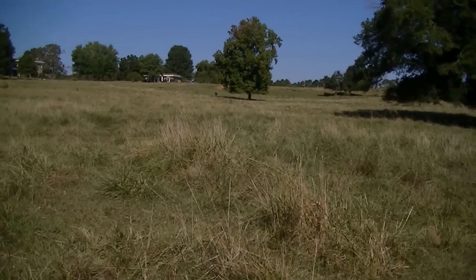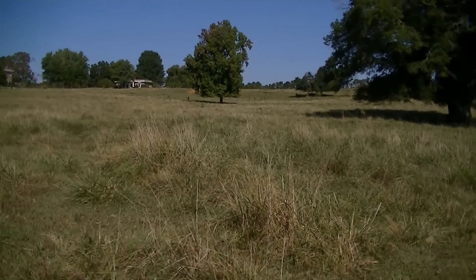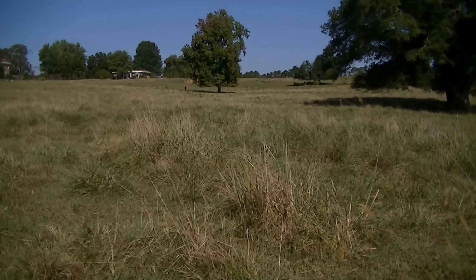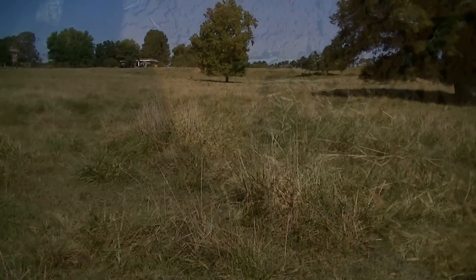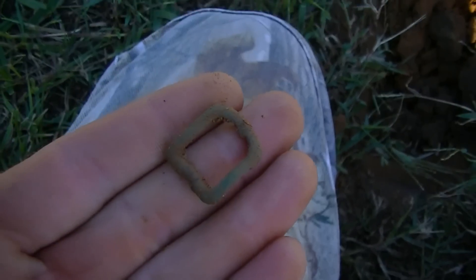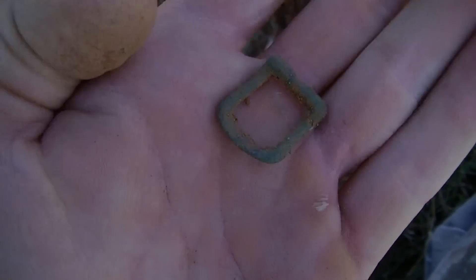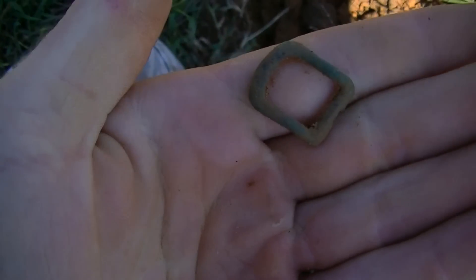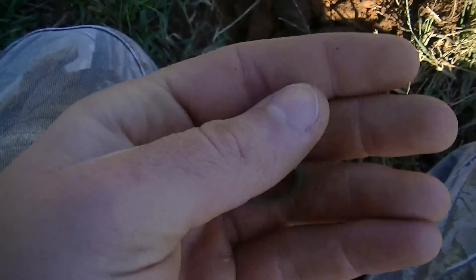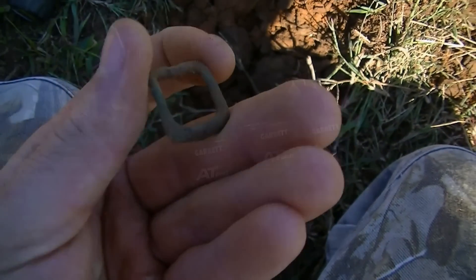The Confederates camped up there on the hill. This place has been pounded hard over the years by Jeff and lots of other people, but I'm sure there's still stuff left. I just found a little grass buckle — horse buckle, some type. It's pretty cool. It showed up like a 69-70 signal. I thought it was going to be a bullet at first, but it turned out to be a buckle.